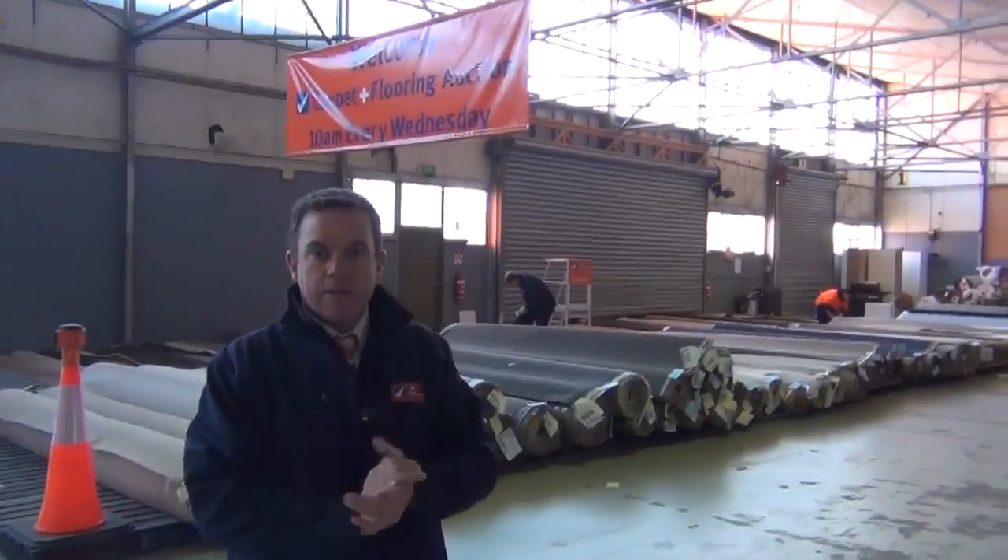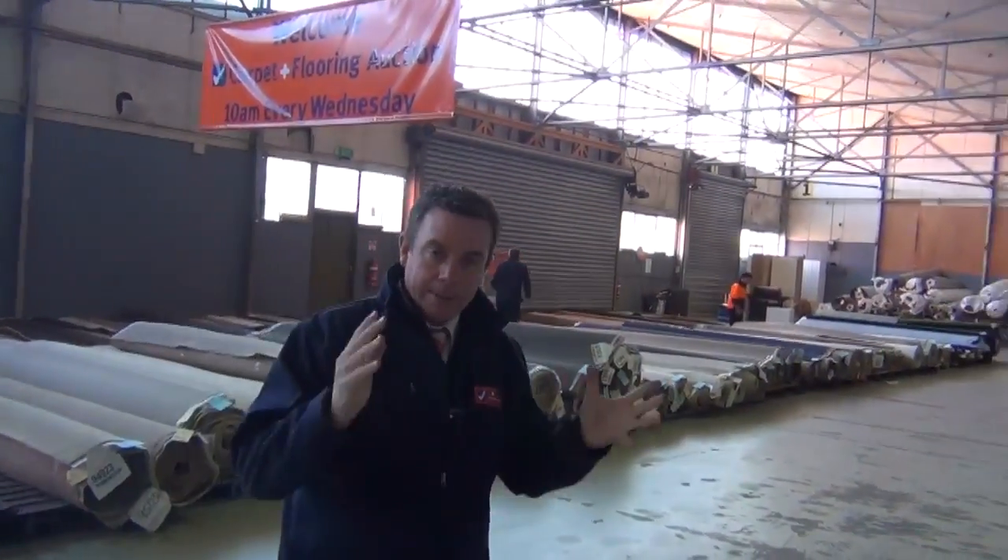As you can see we've got a great range of carpets again tomorrow. Starts at 10 o'clock. Download the catalogue - that'll tell you how big all the rolls are. Something for everyone.